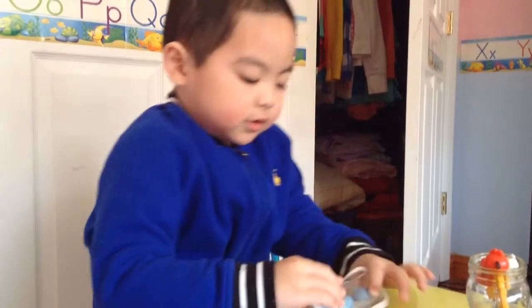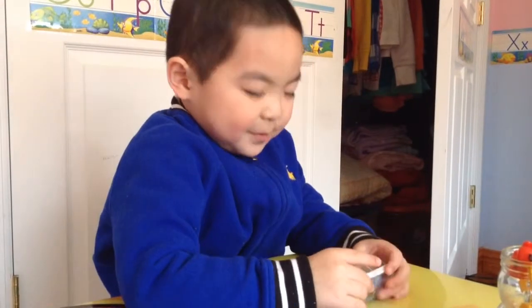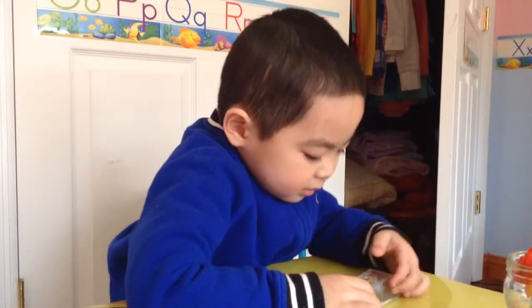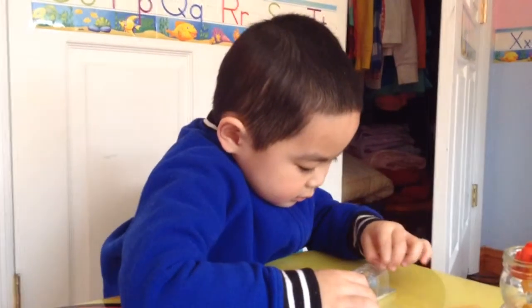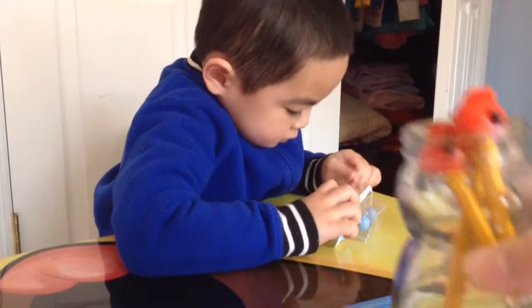Hi Andrew. Today we have another pencil topper. We got more pencil toppers because we got pencil toppers before from toy trucks.